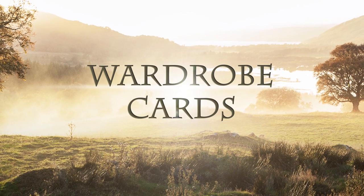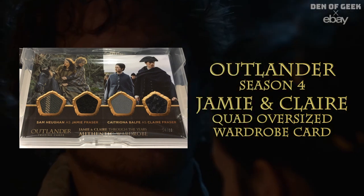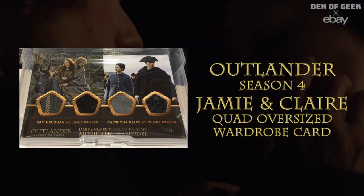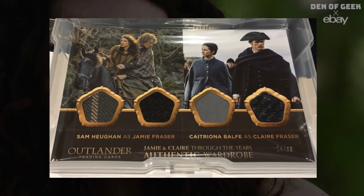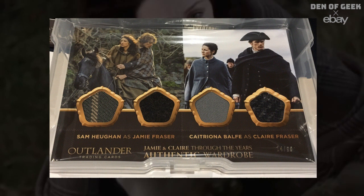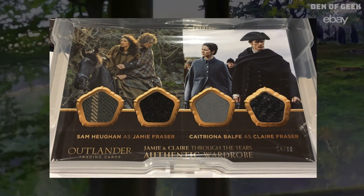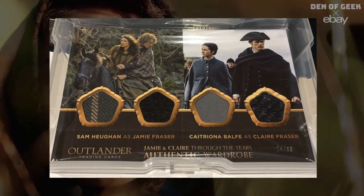Wardrobe Cards. The Outlander season four Jamie and Claire quad oversized wardrobe card includes a swatch from Jamie's signature kilt in Fraser tartan and a swatch from his wool coat, as well as a swatch from Claire's season four riding habit and a swatch from one of her petticoats.